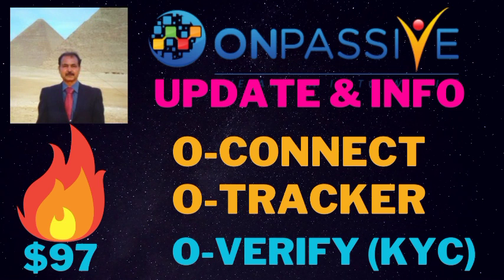About O-Verify — it is coming soon and it is a must, so please keep your documentation ready.